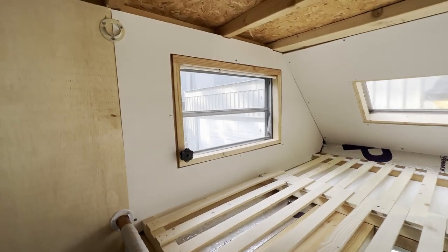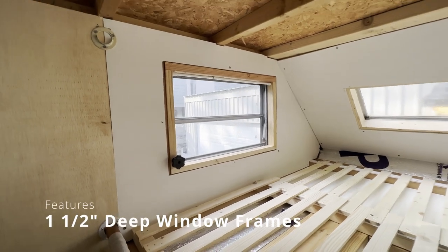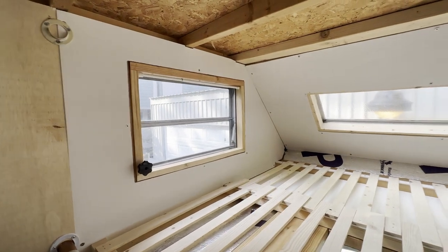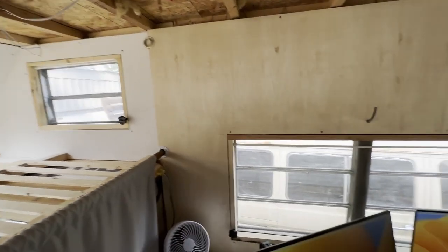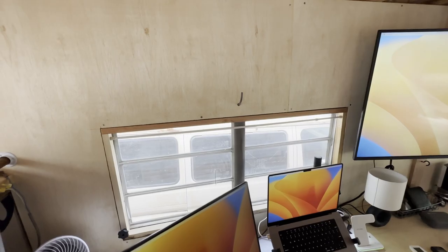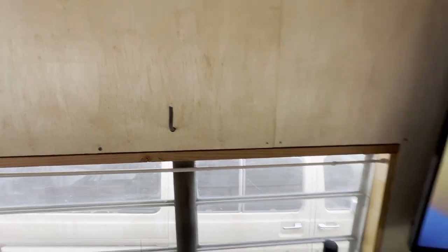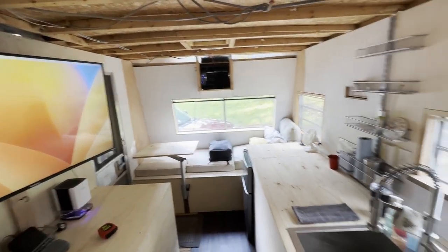All of the windows have been framed in, and I'm going to put a 1-by-4-inch piece of wood around the whole thing to actually frame it in. So all of these windows right now are just kind of bare. I have some Reflectix that goes into the windows when I'm not in it. The curtains haven't been done yet. I've got a couple of little 12-volt things hanging out of the wall waiting for lights.